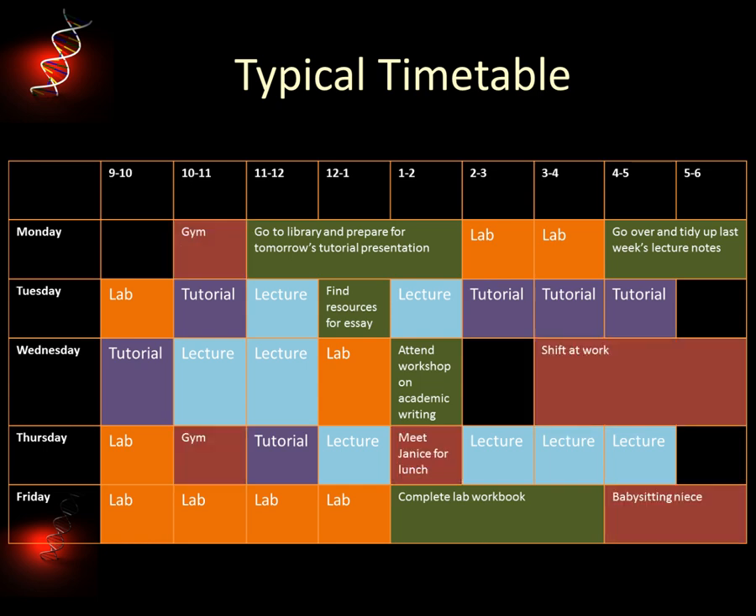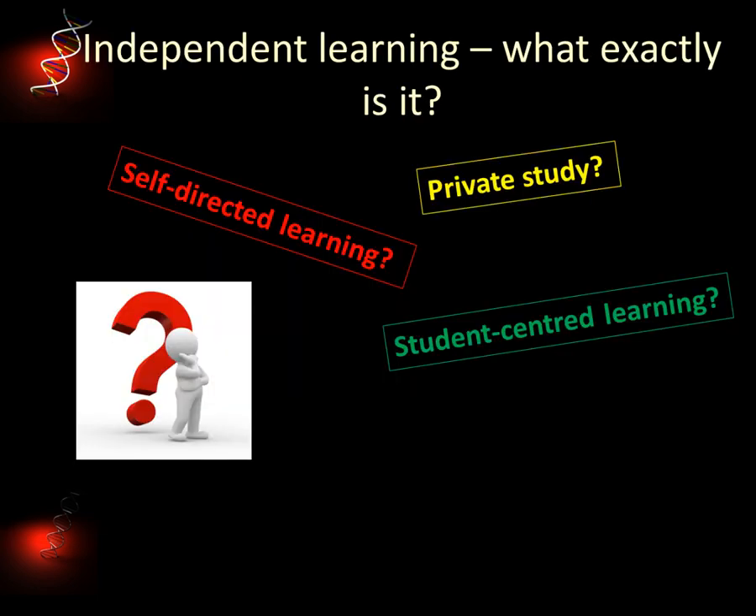And then, of course, there's the rest of your life — hobbies, part-time work, family commitments and your social life. You can see that your week ends up really full. So you're given class times, but the rest is up to you. And that's why it's so important you become an independent learner.